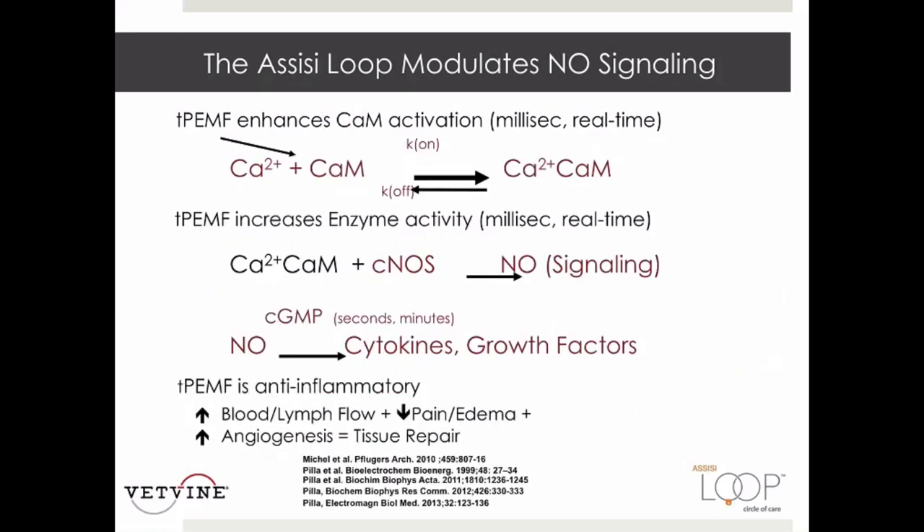This diagram illustrates the primary mode of action of the loop. Activation of the intracellular calcium buffer calmodulin is accelerated, which instantaneously enhances calmodulin-dependent, anti-inflammatory nitric oxide production. This in turn immediately enhances blood and lymph flow and reduces inflammatory cytokine production, which rapidly decreases pain and edema. Enhanced nitric oxide signaling also accelerates growth factor production, which increases healthy angiogenesis and tissue repair.